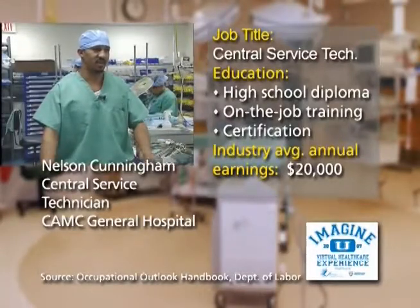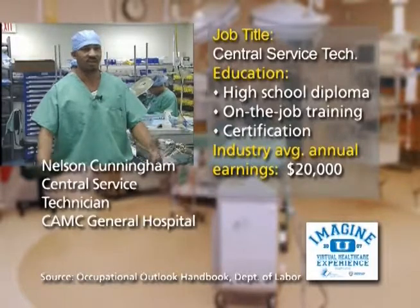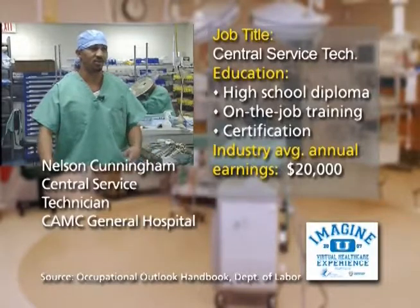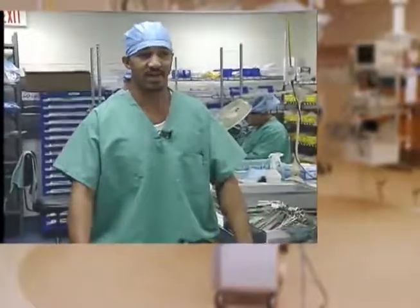You can start out in central service and then go back to school or go to school and become an RN or anything. Once you get in the door of the medical field and you learn different things and experience the medical field, then there's a whole wide open area that you can go through certain classes with CAMC.